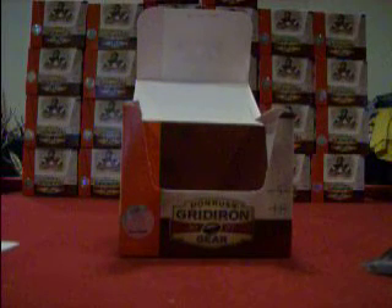Box number 12 will be coming up in just a second. And that's it. Holla at.